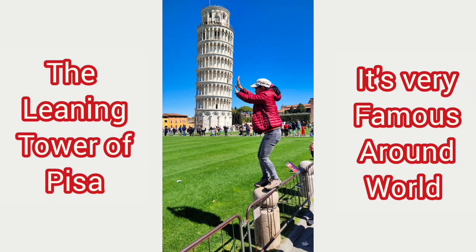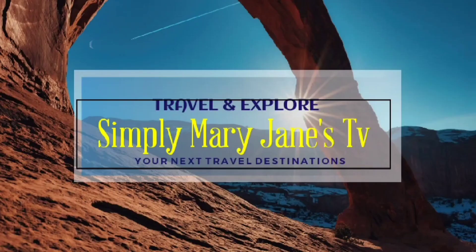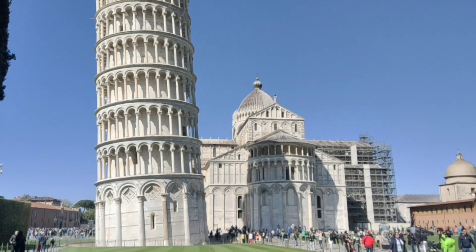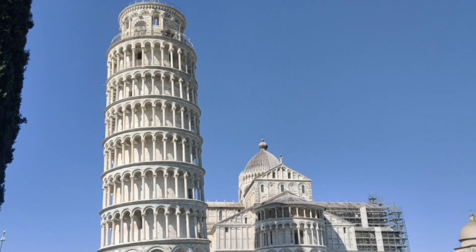Hello guys, welcome back to my channel, Simply Mary Jane Stevie. Today we are here in Pisa. Wow, this is the Tower of Pisa — it really looks amazing! I will tell you a little about it.